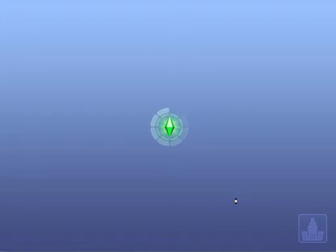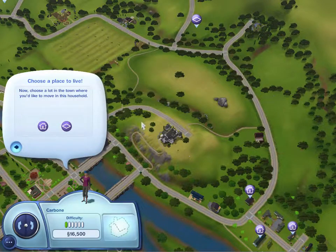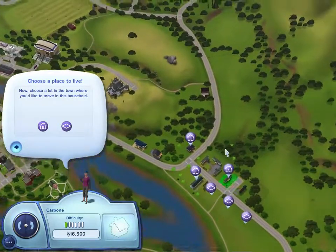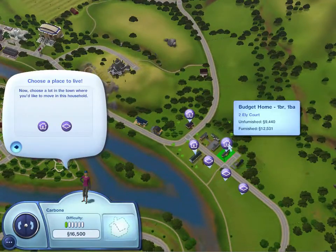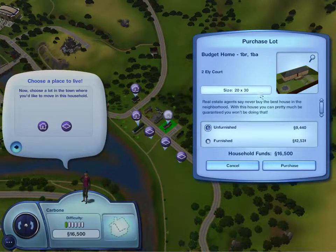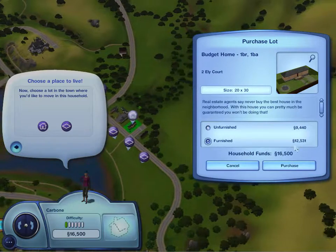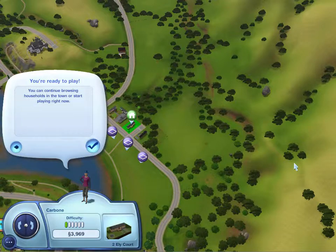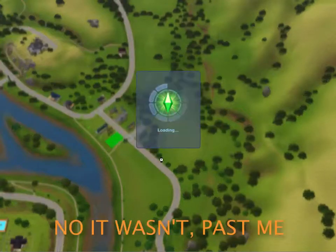And she just got a collage. She has $16,500, which is not too much. We're gonna find her somewhere to live. Let's just buy a budget home — one bedroom, one bathroom. Sounds good. Furnished, of course. And then we'll have about $4,000 left. Sounds good. Alright, we're ready to play. Let's go!